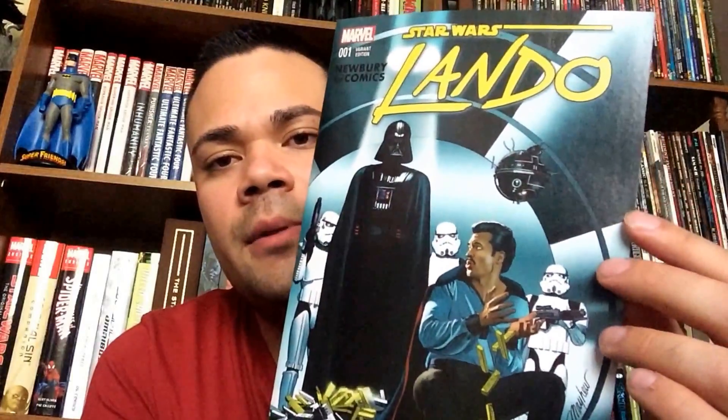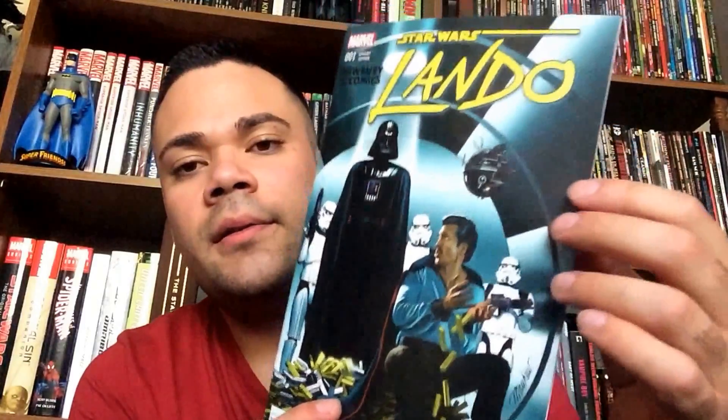I picked up Star Wars Lando number one, and again this is another Newbury exclusive variant. Looks pretty cool. I think this is a mini-series, if I'm not mistaken.